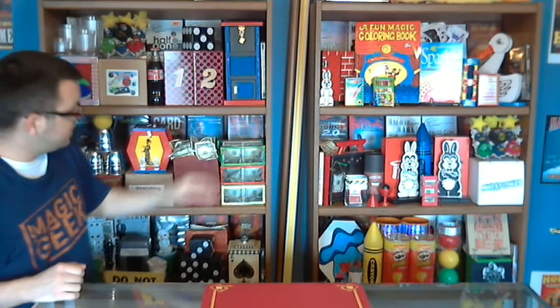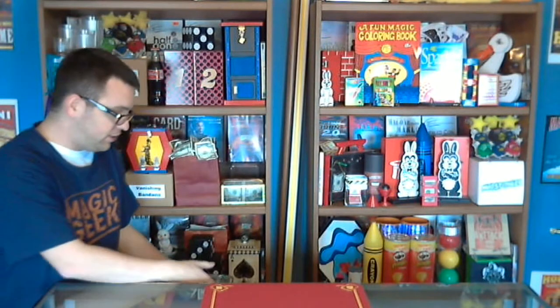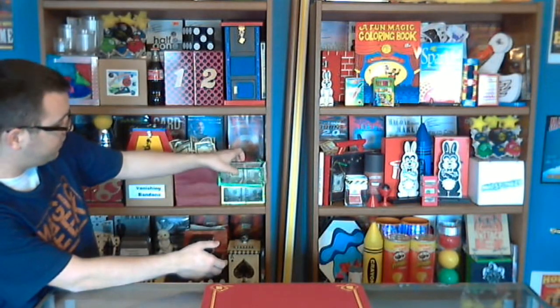It started with like nothing on here, and I started adding more magic over time until I got the store counter, then kept adding more magic back here until it became the magic shop you see now. When I first started, I didn't have any DVDs behind any of the tricks — and I think having the DVDs behind all of the magic really helps it feel more like a magic shop.